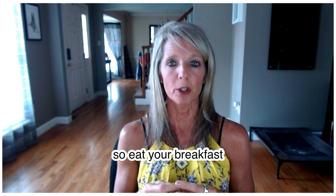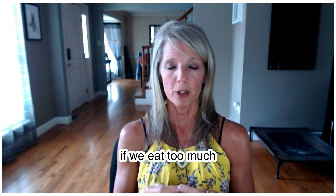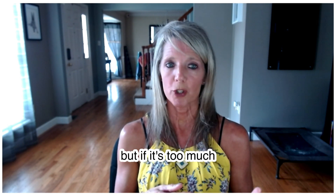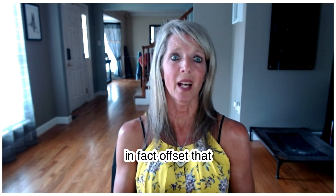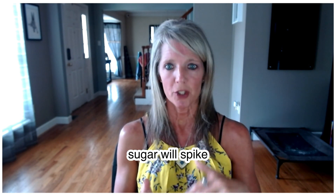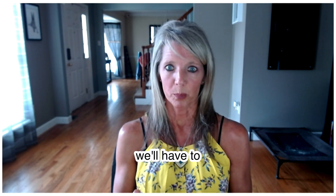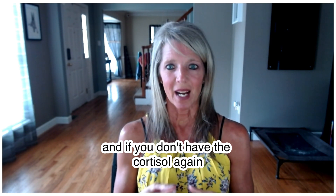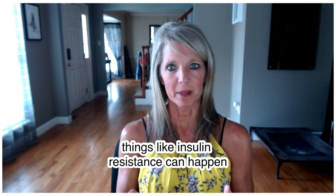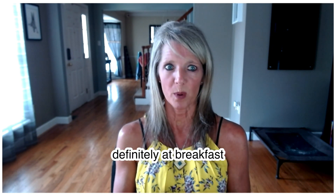So eat your breakfast, and make sure your meals are always balanced — carbohydrate, protein, and fat. If we eat too much sugar, even natural sugar, and there's too much carbohydrate without enough protein and fat to offset it, your blood sugar will spike and then drop pretty low. Then your body has to bring blood sugar back up, and if you don't have enough cortisol, that's when things like insulin resistance can happen. So make sure you're doing carbohydrate, protein, and fat at all your meals — definitely at breakfast.